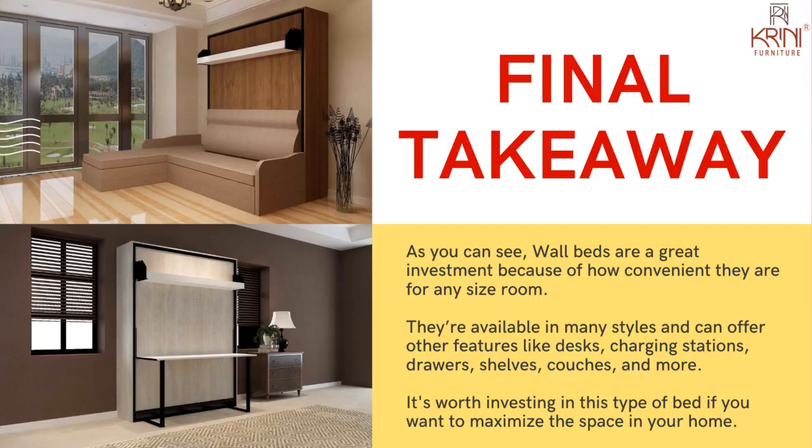Final takeaway: as you can see, wall beds are a great investment because of how convenient they are for any size room. They're available in many styles and can offer other features like desks, charging stations, drawers, shelves, couches, and more. It's worth investing in this type of bed if you want to maximize the space in your home. Hope this video was helpful — thanks for watching.